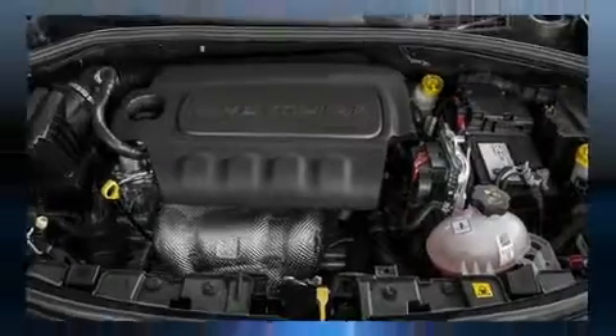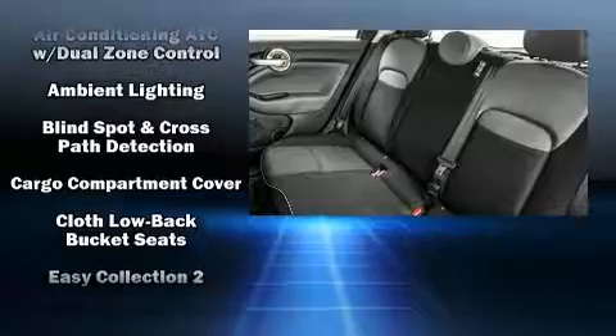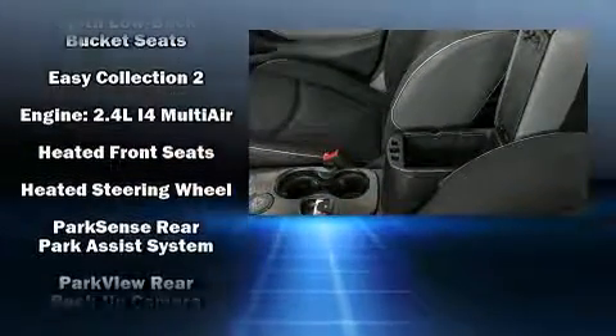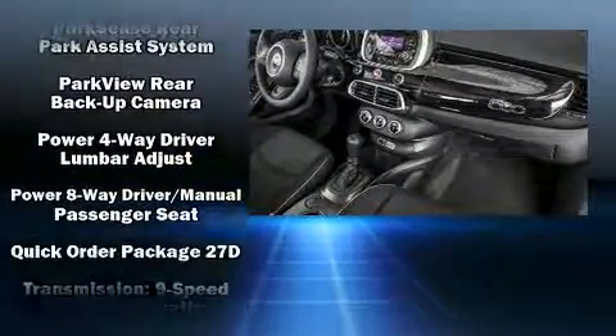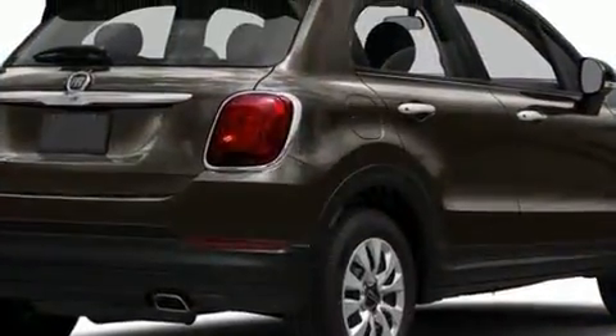Passengers are protected by various safety and security features including dual front impact airbags with occupant sensing airbag, front side impact airbags, traction control, brake assist, anti-whiplash front head restraints, ignition disabling, and four-wheel disc brakes with ABS.